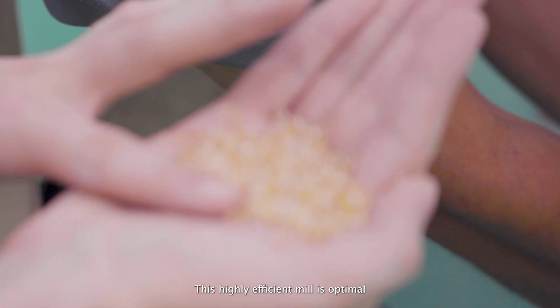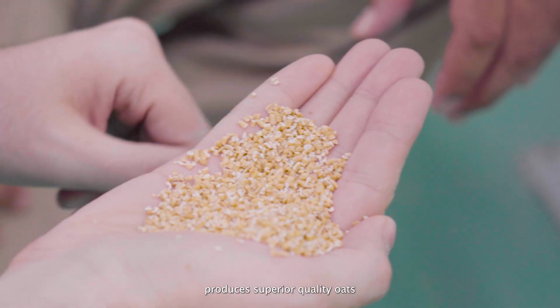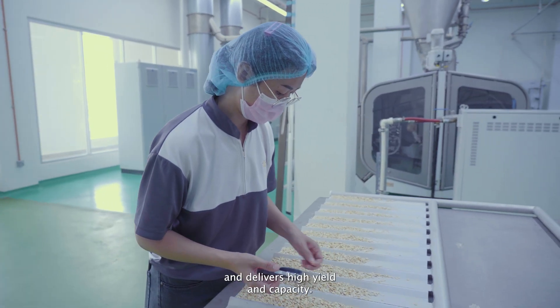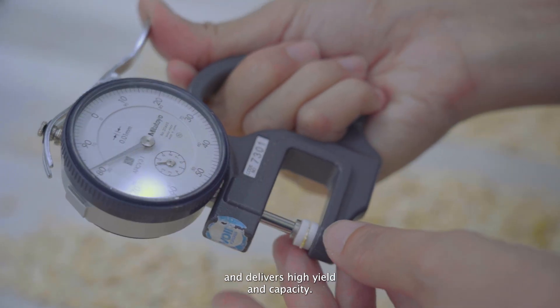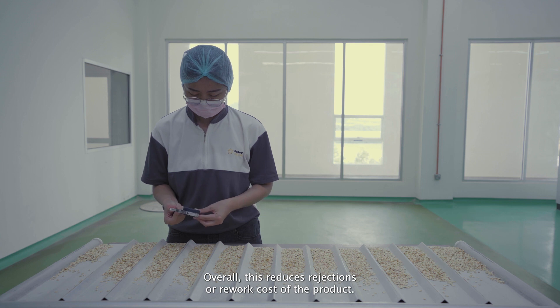This highly efficient mill is optimal in the removal of impurities, produces superior quality oats, and delivers higher output capacity. Overall, this reduces rejections and rework costs of the product.